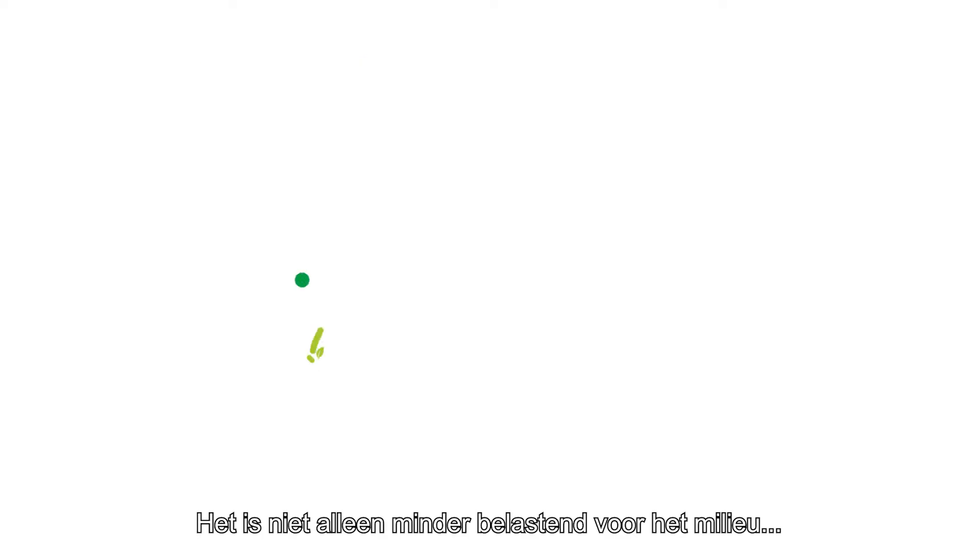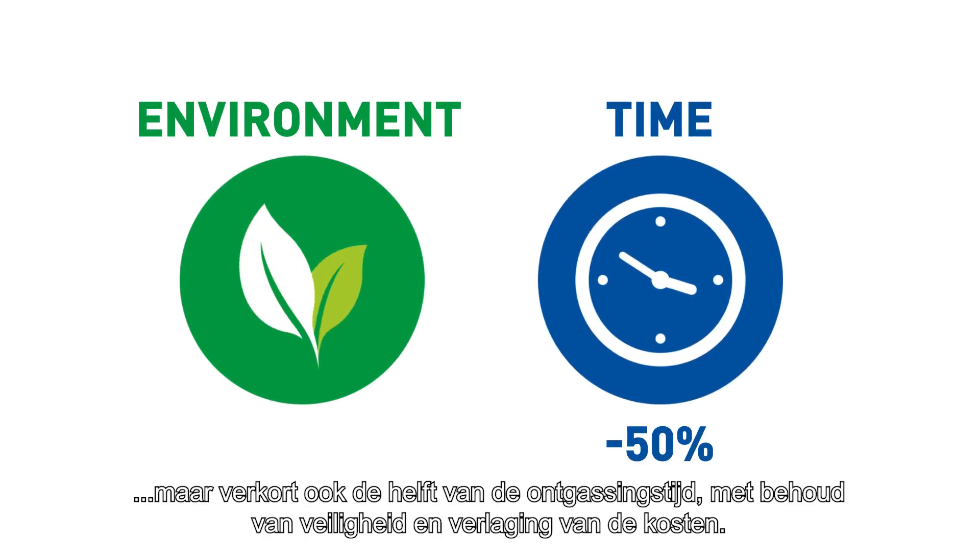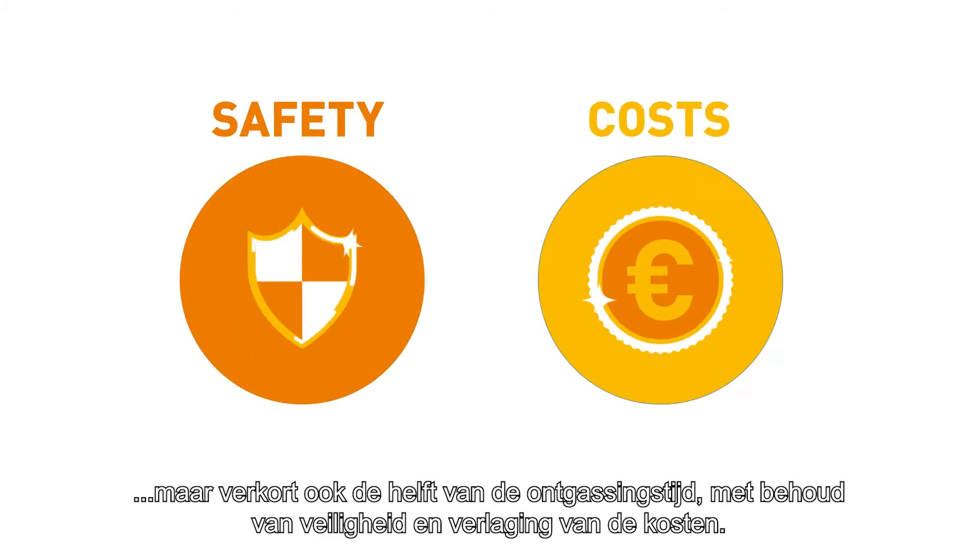As well as being less disturbing to the environment, it reduces the degassing time by half, maintaining safety and reducing cost.